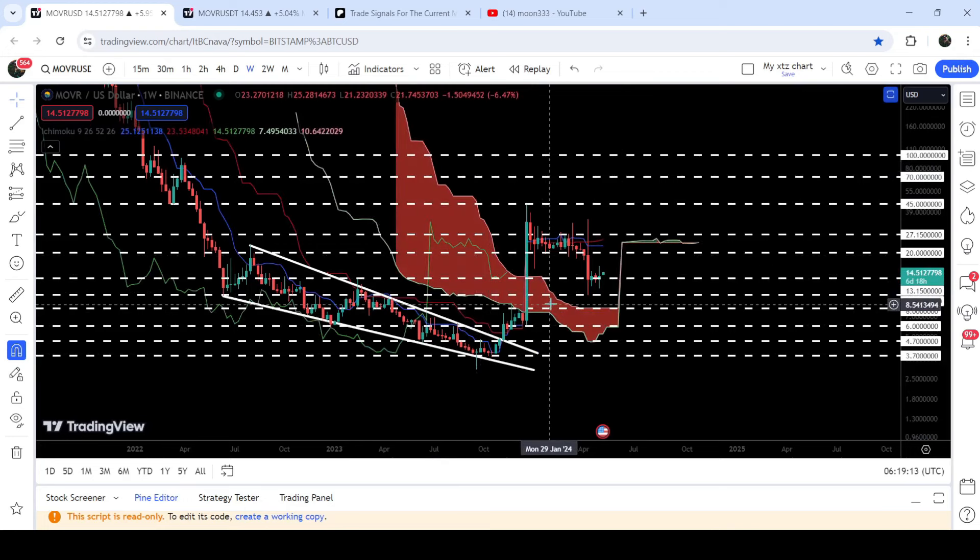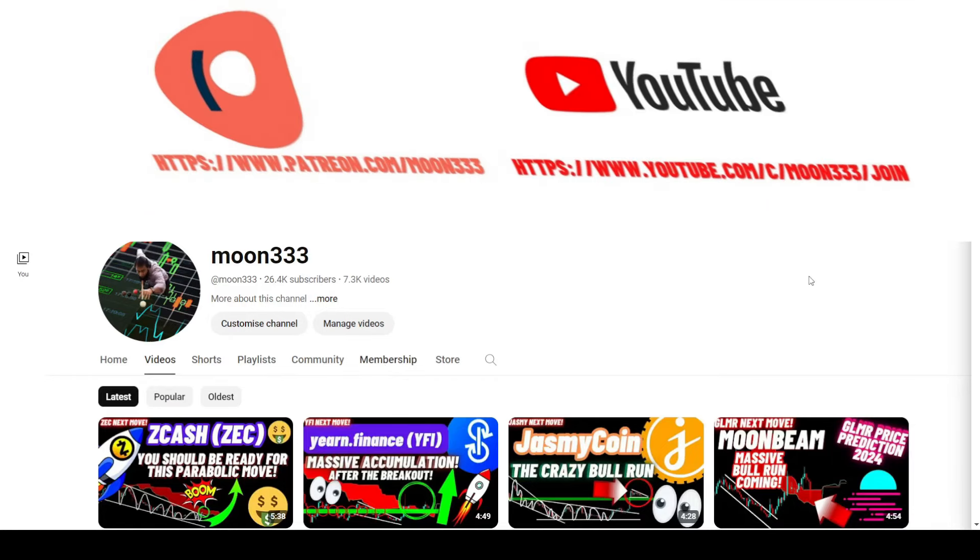By the way, during this rally the price has also broken out the very massive resistance of the Ichimoku batch cloud as well. This resistance can also work as support, and in today's video we will also analyze this support.